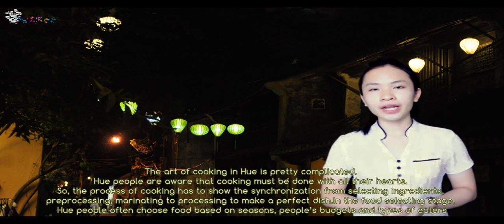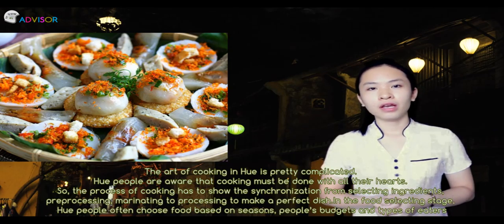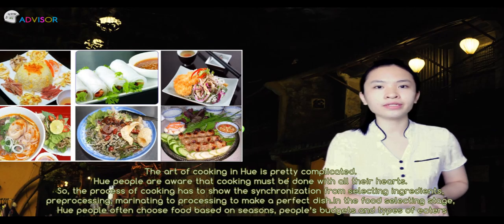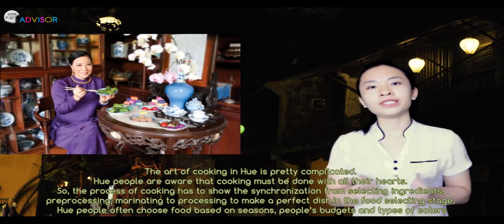The art of cooking in Huế, Vietnam, is pretty complicated. Huế people believe that cooking must be done with all their hearts, so the process has to show synchronization from selecting ingredients, preprocessing, and marinating to processing to make a perfect dish.